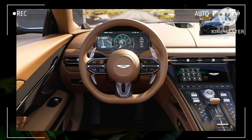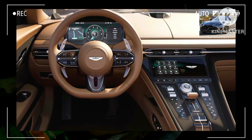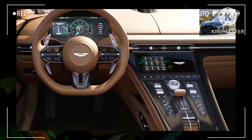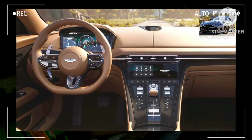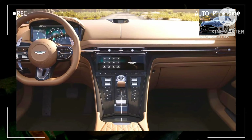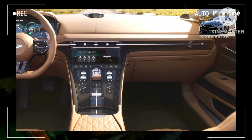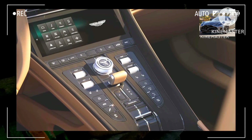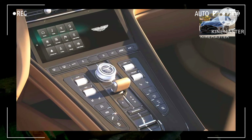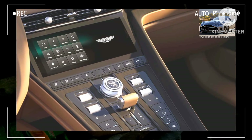As seen in the coupe, the DB12 Volante has Aston Martin's new infotainment system with a 10.25-inch touchscreen featuring wireless Android Auto and Apple CarPlay connectivity. The multimedia system is complemented by conventional controls for often-used functions including heating and ventilation. Audiophiles can step up from the standard 11-speaker, 390-watt sound system to a Bowers & Wilkins 15-speaker, 1,170-watt setup.